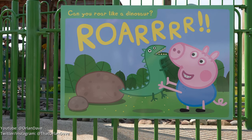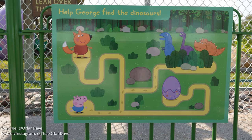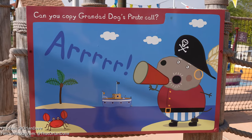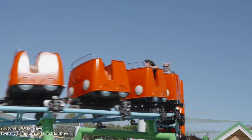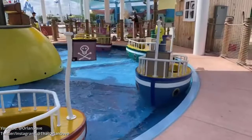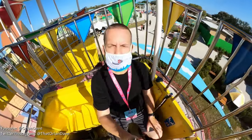One of the great things about Peppa Pig Theme Park, just like at Legoland, is that there are a lot of activities for kids while you're waiting in line. Because these rides are made for preschoolers, the ride times feel appropriate in length, and the line moves pretty quickly — wait times are generally short.